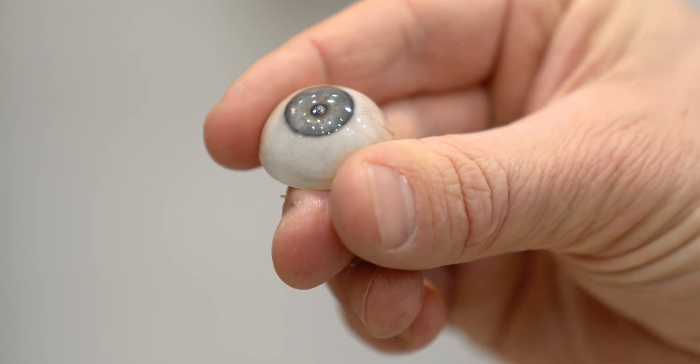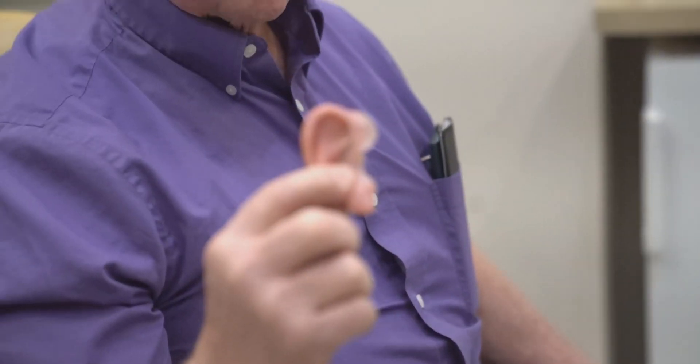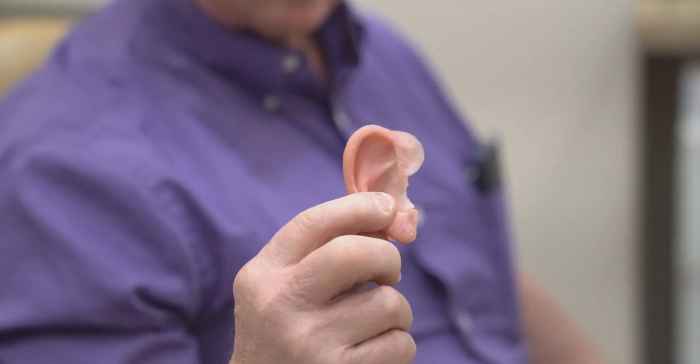When people first hear about an ear prosthesis or nose prosthesis, they think it looks totally fake. People are used to thinking of a prosthetic arm — something mechanical. They don't quite know what a prosthesis looks like, and really that works to my advantage, because if someone is wearing a prosthetic ear and people don't know that prosthetic ears even exist, well guess what — that's going to be more disguised.